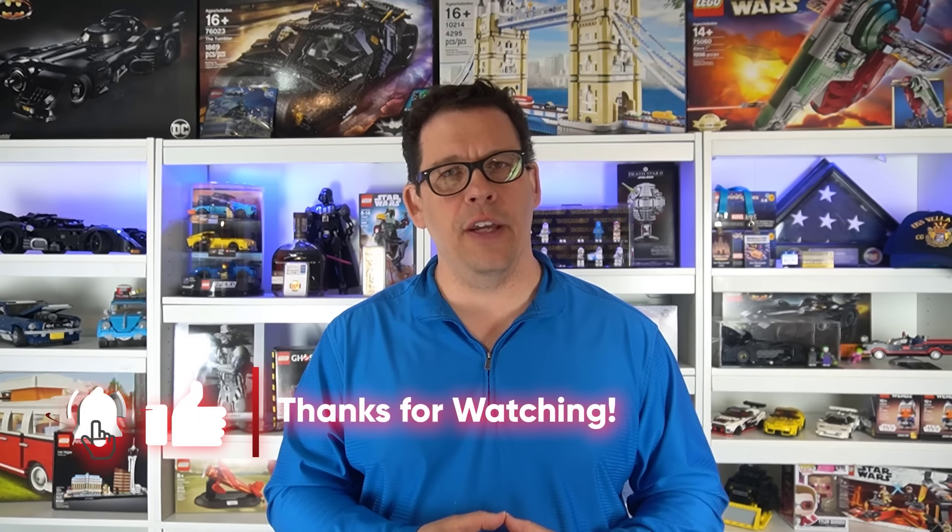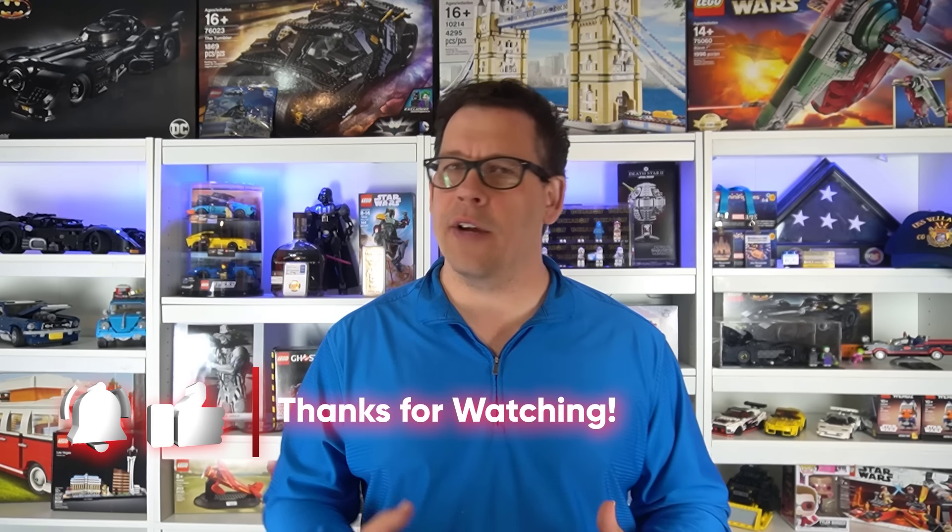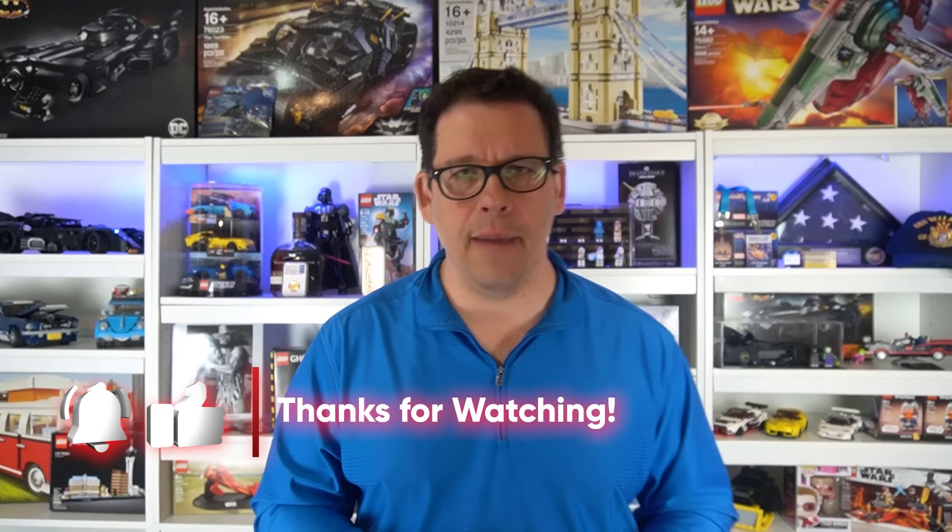That's it, friends. Hope you enjoyed the video. As always, please don't forget to like and subscribe. Once again, I'm Jim with wolfofbricks.com — always go out there and get it.